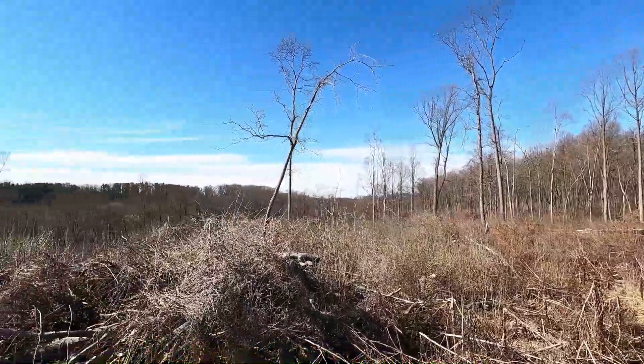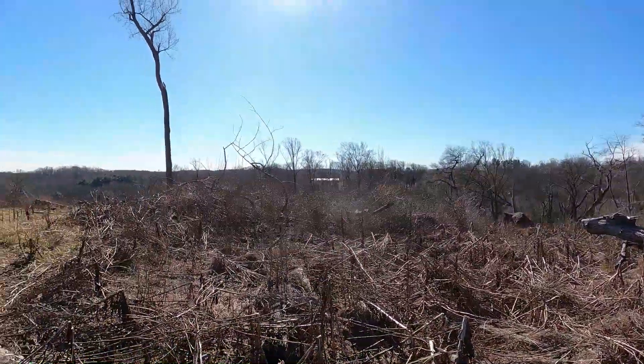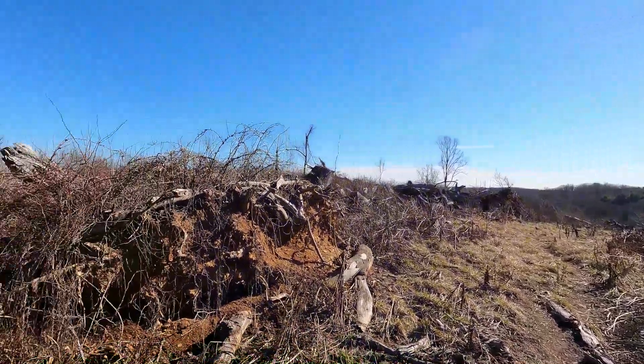Today I am at Ridley Creek State Park hiking by myself. I thought I'd take the trail that leads up Hunting Hill to see if I could find the old 19th century Russell Cemetery.